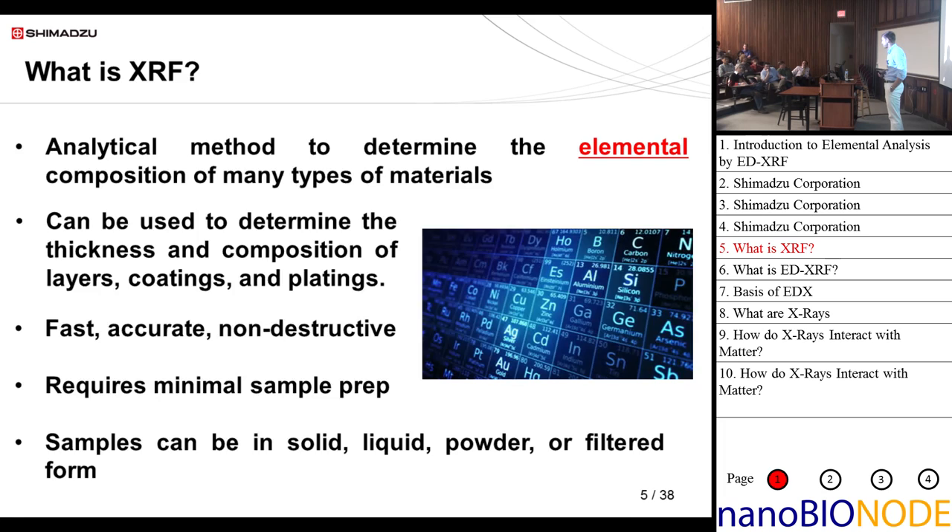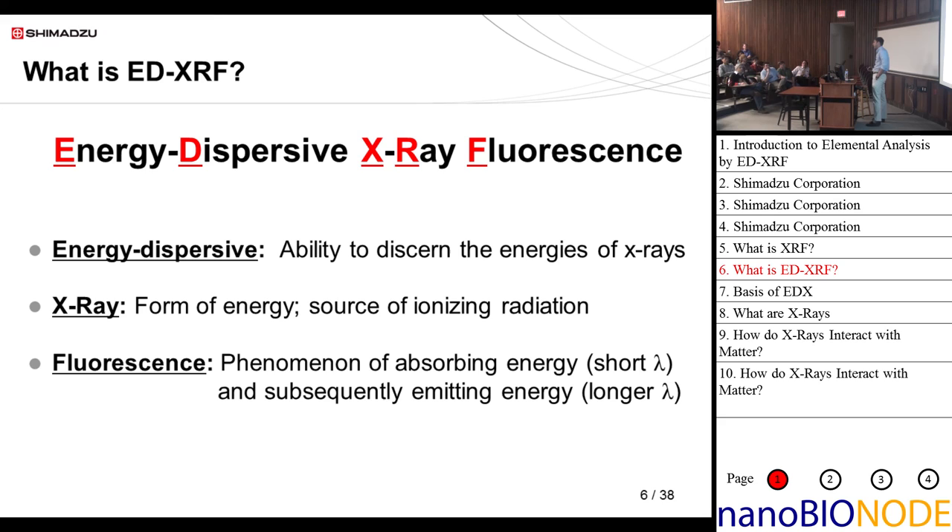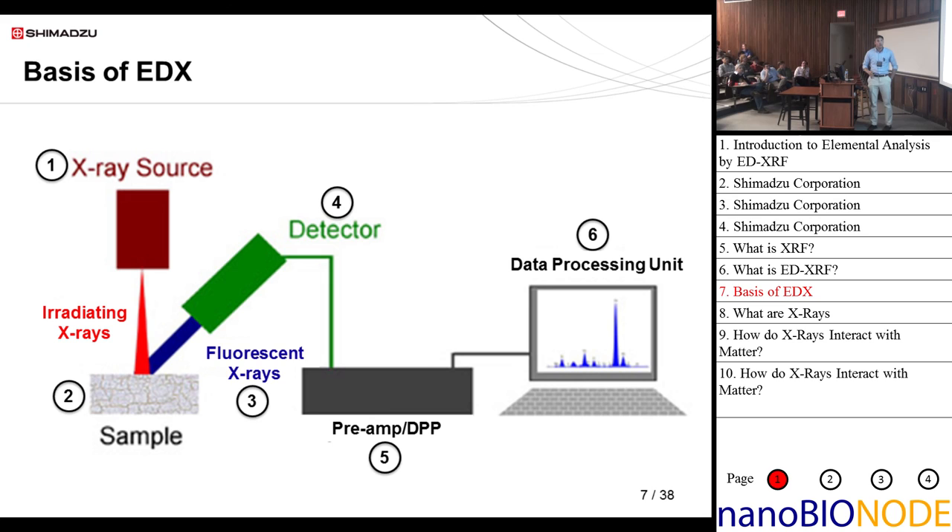So what is EDX? EDXRF stands for energy dispersive x-ray fluorescence. 'Energy dispersive' means we can discern the energies of x-rays. X-rays are a form of energy — in this case ionizing radiation. Fluorescence is the phenomenon of absorbing energy and then subsequently releasing energy. This is a basic diagram of an EDX: we have an x-ray source, a sample, radiant x-rays that hit the sample generating fluorescent x-rays which are detected, then processed through a preamp and digital pulse processor, and on our PC we see the spectrum and get the quantitation results.